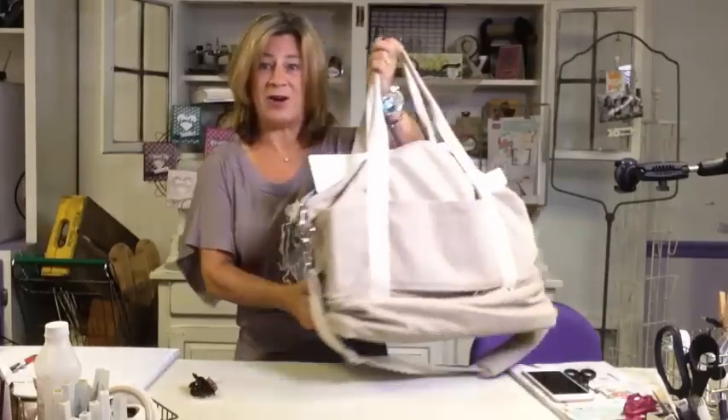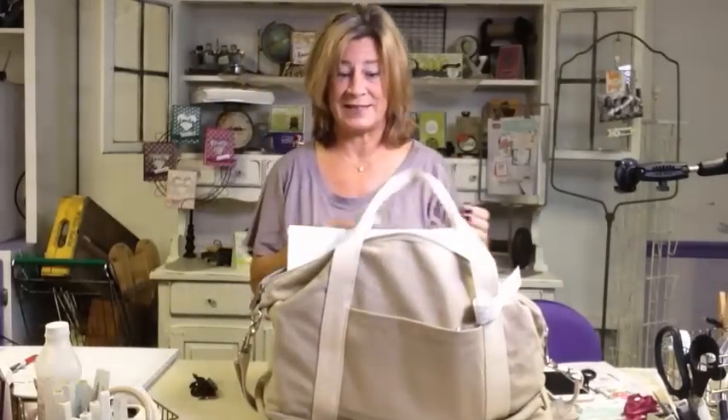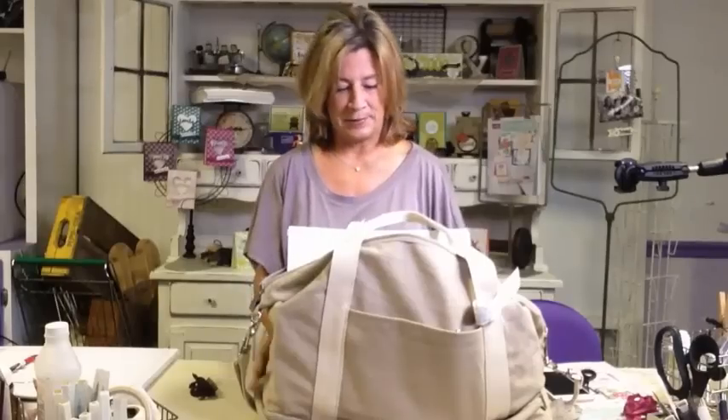While I thought that our 2016-17 Stampin' Up! catalog was the best we've ever seen and done, our holiday catalog went and topped that.